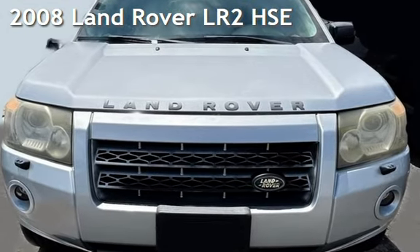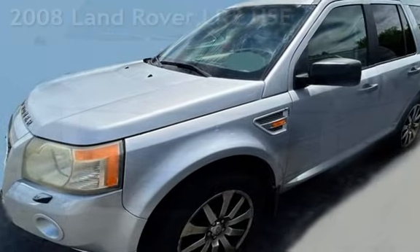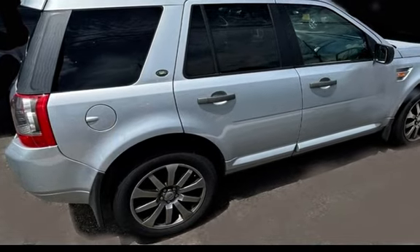Presenting a pre-owned 2008 Land Rover LR2 HSE. This four-door SUV has a six-cylinder, 3.2-liter i6 engine, with all-wheel drive, and an automatic transmission.